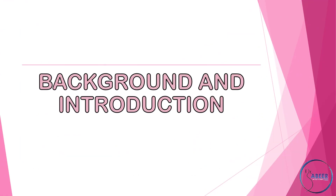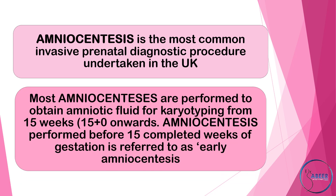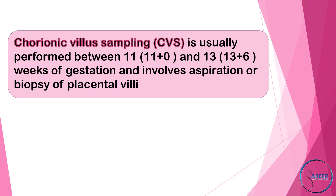Background and Introduction. Amniocentesis is the most common invasive prenatal diagnostic procedure undertaken in the UK. Most amniocentesis procedures are performed to obtain amniotic fluid for karyotyping from 15 weeks of gestation onwards. Amniocentesis performed before 15 completed weeks is referred to as early amniocentesis. Chorionic villous sampling, or CVS, is usually performed between 11+0 and 13+6 weeks of gestation and involves aspiration or biopsy of placental villi.